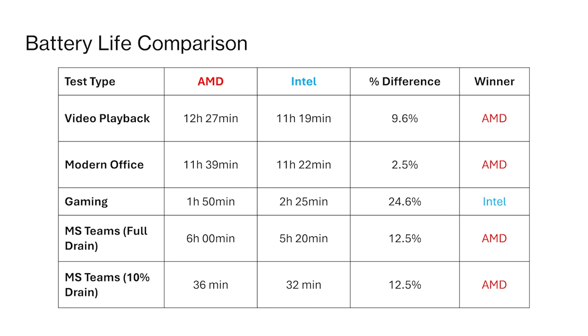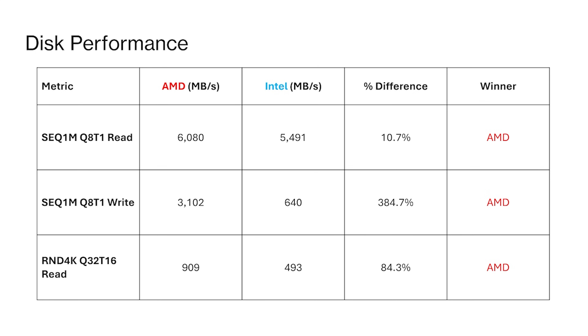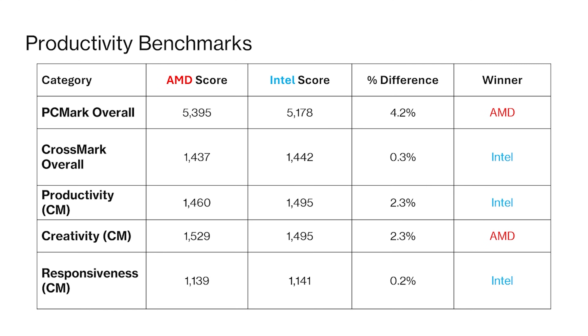Overall, AMD is better in battery life for productivity and office work. As for gaming performance — this is a business laptop so it's not really that relevant — but it's not much of a difference between the two; I'd pretty much call it a tie. For disc performance, AMD is a very clear winner, pretty much trouncing the Intel version. With the synthetic office productivity benchmarks, it's a mixed bag — anywhere between 2 to 4% — and wouldn't really constitute a big workload difference.